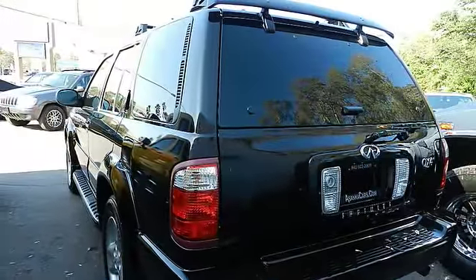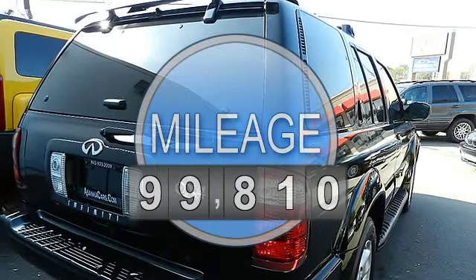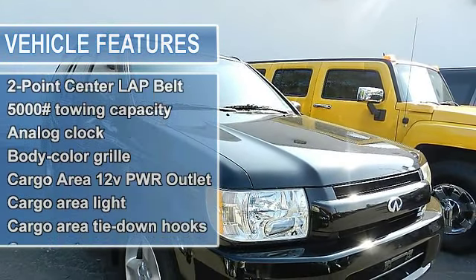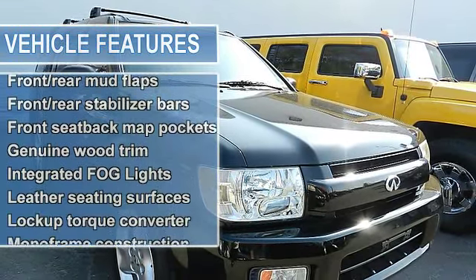This vehicle features the following equipment: 150-watt 6-speaker Bose audio system, 21.1-gallon fuel tank, 2-point center lap belt, 3.5L DOHC SMPI 24-valve V6 aluminum-alloy engine.